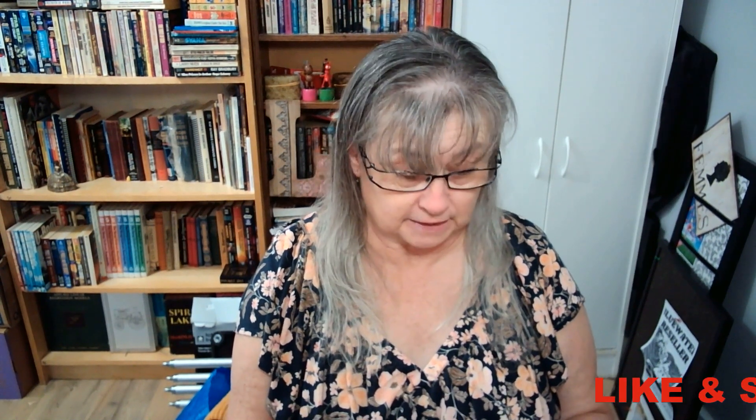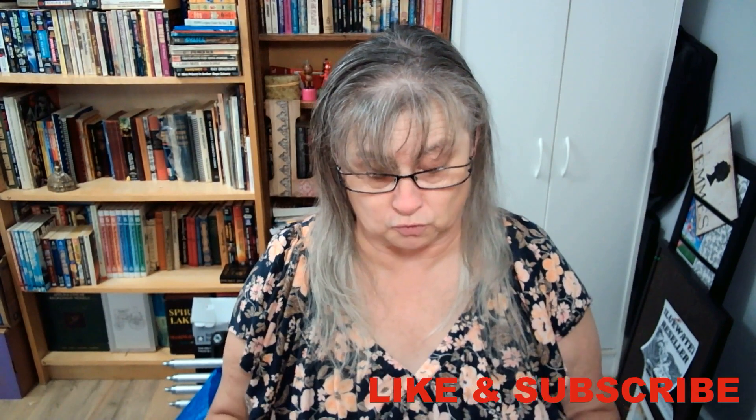We go every Tuesday pretty much to our local Value Village because we get 30% off, and we do find some really good items there. The first one I'm going to show you is this pair of shoes.